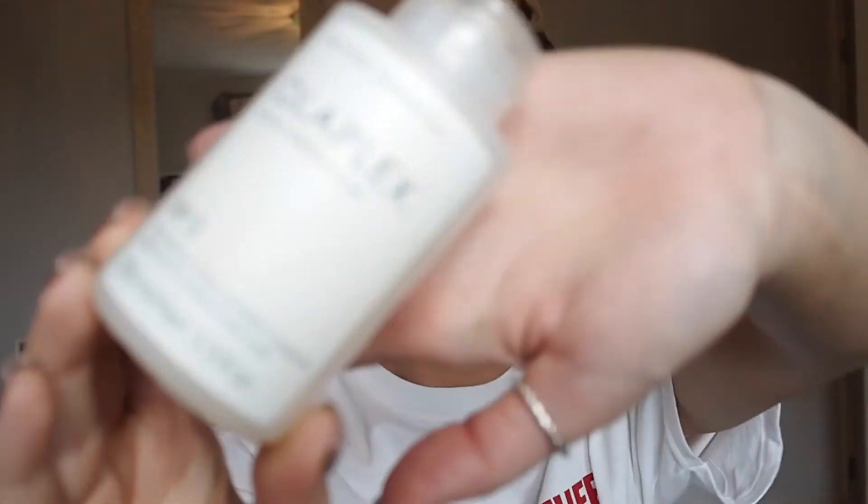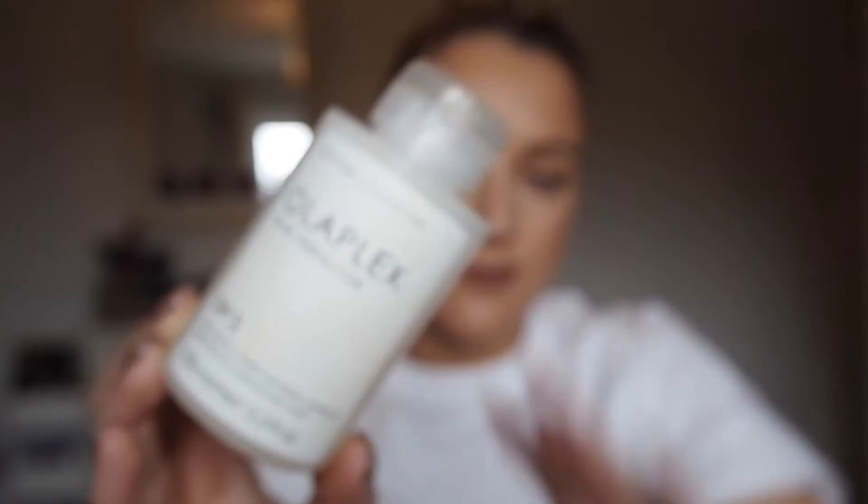The next product is a hair product — the Olaplex Number 3 Treatment — which you can buy from Amazon. I've had a couple of these and would 100% recommend them. I have naturally dark brown hair and most of it is now blonde, so this treatment works wonders for me. I put it on once a week: I wet my hair in the shower without shampooing it, apply this all over, wrap it up in a knot, and sleep in it.